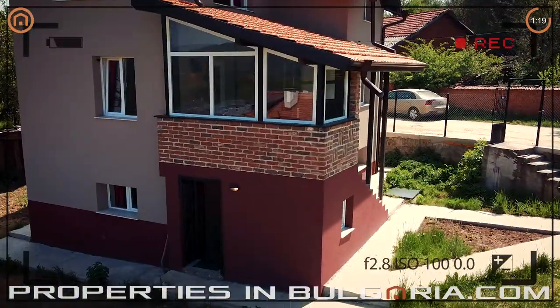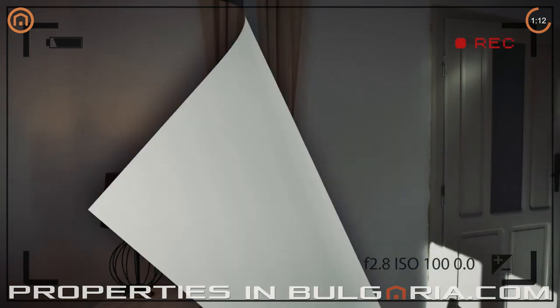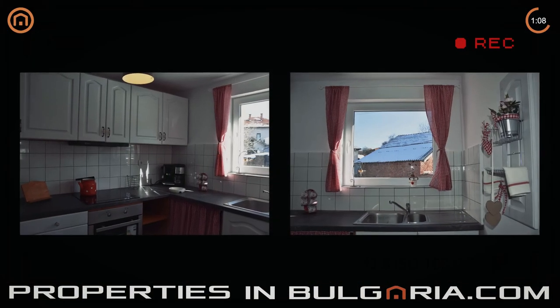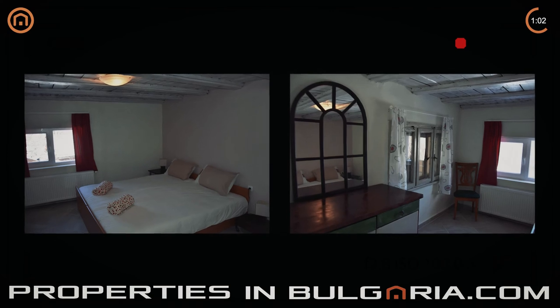It's a recently renovated and furnished three-level house ski chalet with stunning 360-degree mountain views. Located in the charming mountain village of Zhnakushane, at just about 10 minutes drive to the internationally renowned Borovets resort, and only 40 minutes to Sofia Airport.